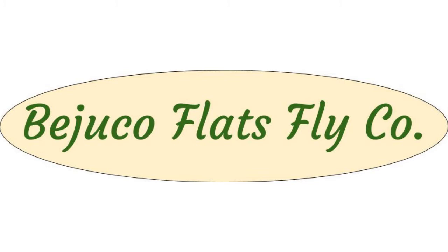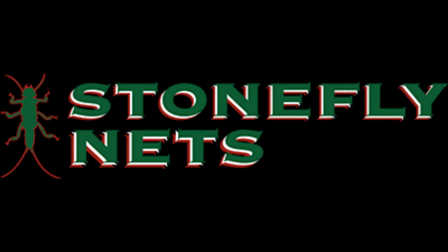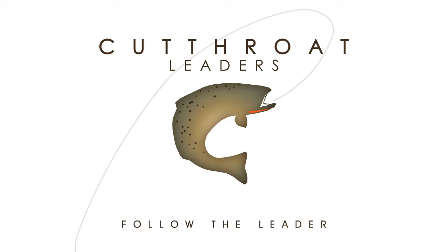Bajuko Flats Flyco, simply the best custom-made fly rods on the market, always built to order just the way you want it. Find Bajuko Flats Flyco on Instagram and Facebook. Stoneflynets.com, made 100% in the great state of Arkansas with your choice of woods or burls. Stonefly nets can even be customized for that favorite fisher person in your life. Check out stoneflynets.com for details.